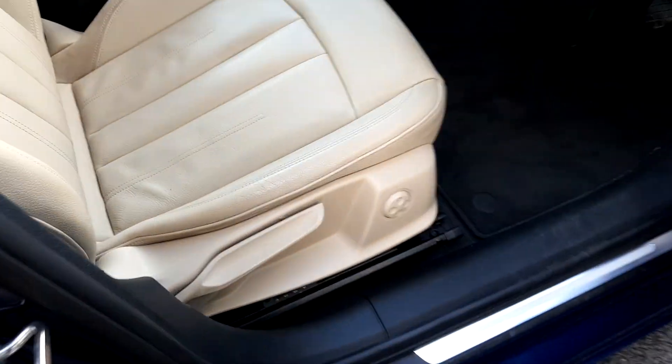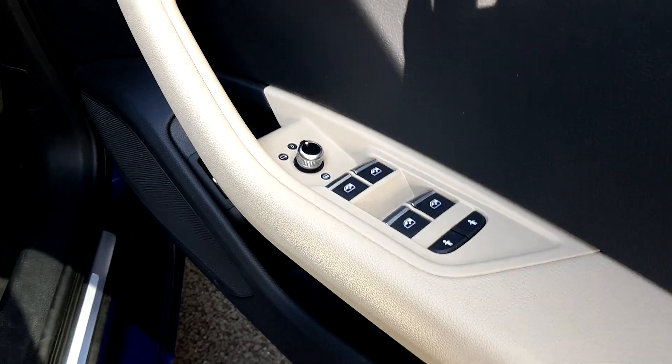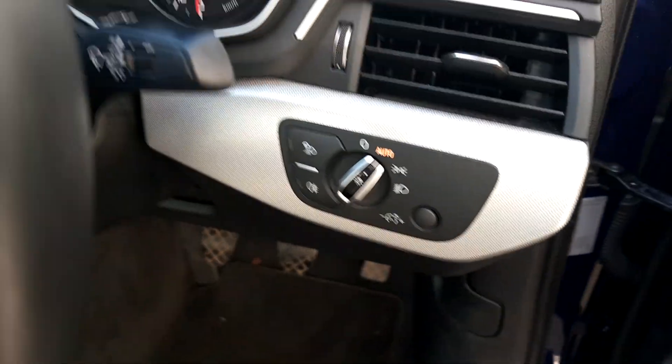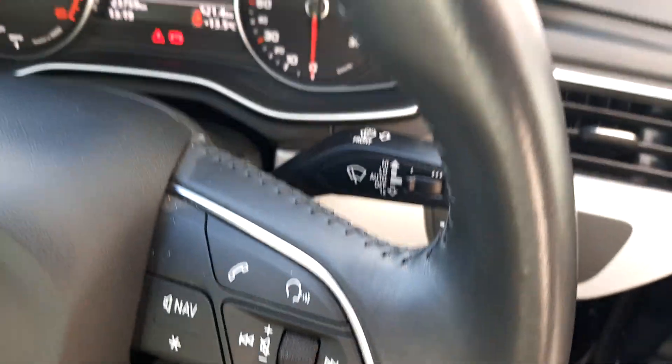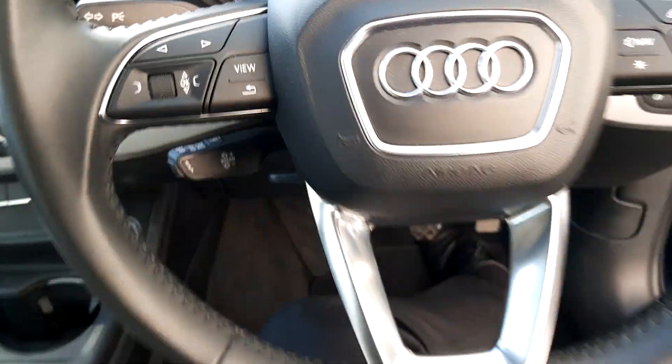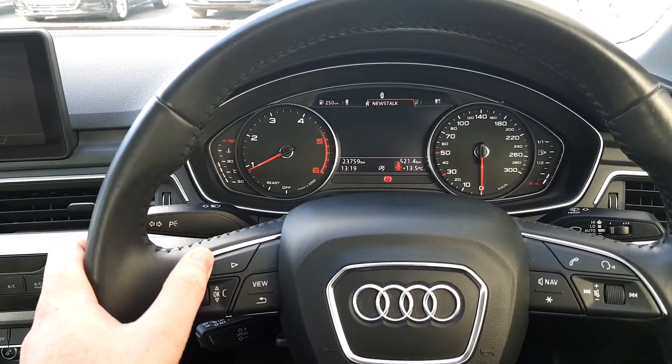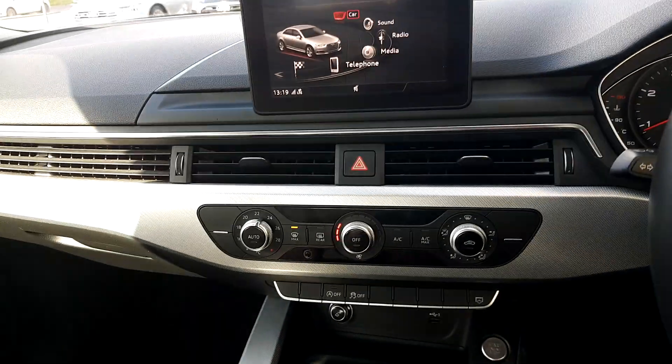Both the front passenger and driver seats feature lumbar support. The car has electric windows all around, heated electric mirrors, automatic headlights and wipers. There's a lovely multi-function steering wheel — very simple to use, allowing you to navigate your menus easily. The car is also sat nav enabled.